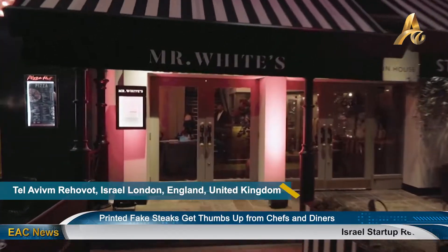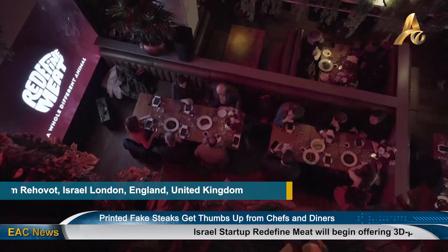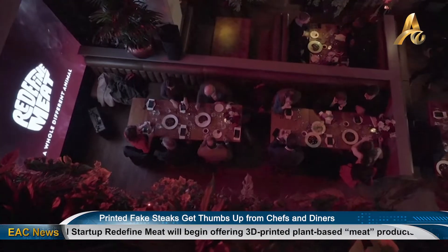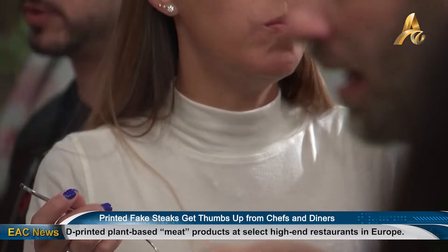Israeli startup firm Redefine Meat on Tuesday expanded operations into Europe, where it hopes to reach thousands of restaurants by the end of next year. It has served for the first time its plant-based whole cuts of alternative meat.